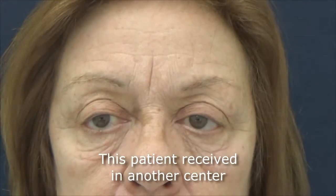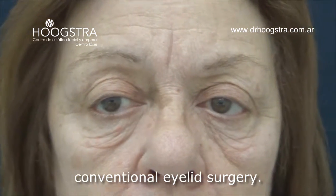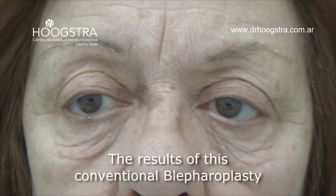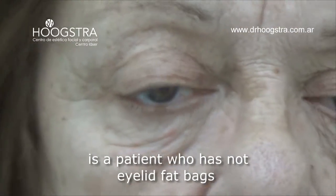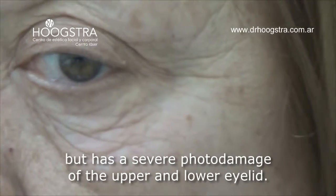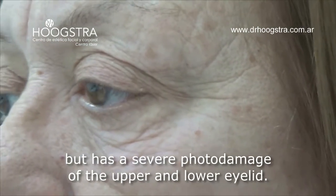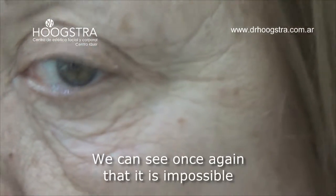This patient received conventional eyelid surgery at another center. The result of this conventional blepharoplasty is a patient who does not have eyelid fat bags but has severe photo damage of the upper and lower eyelid.